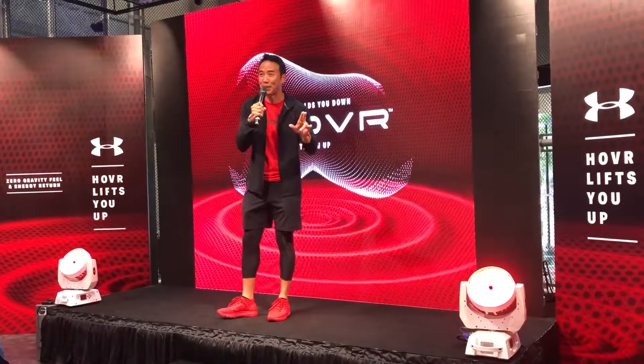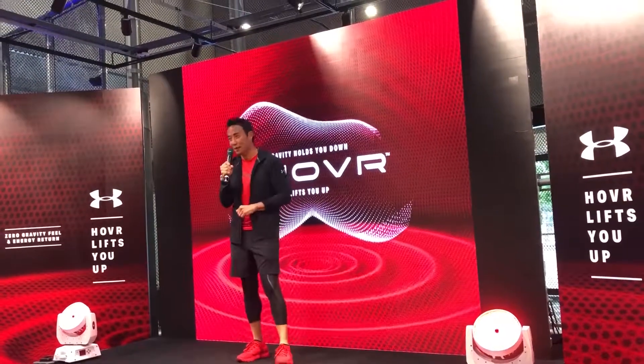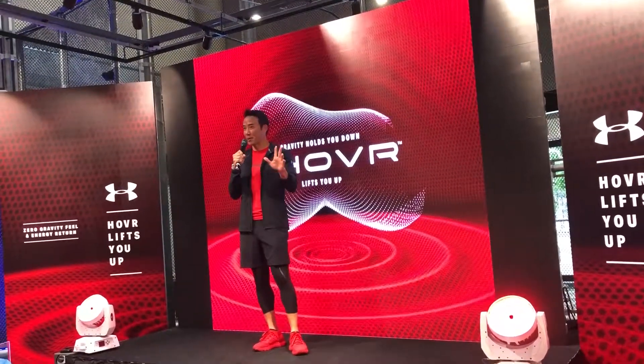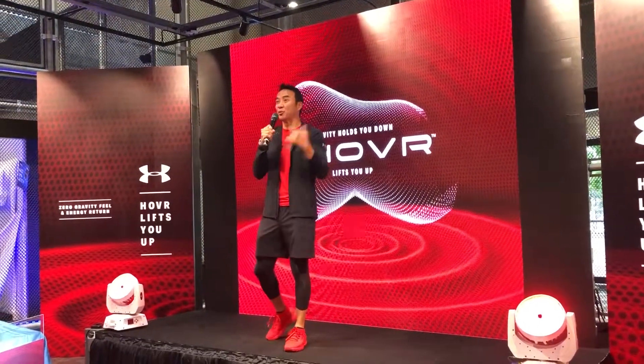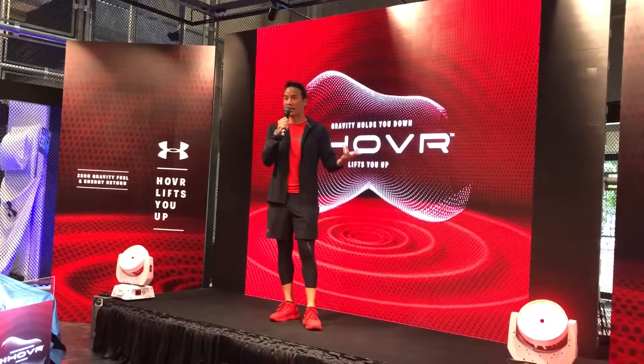If you do decide to take any pictures, don't forget to hashtag UA Hover, or at Under Armour SE. Thank you very much. I'll be back. Please, this is your time to really get a better look, a better feel, and also try out the all-new technology here. Thank you very much.